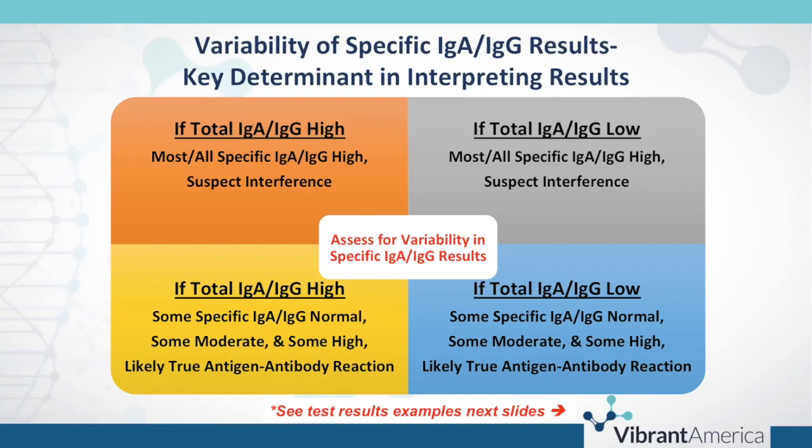Similarly, if your total IgA or IgG is low and you see most or all specific IgA or IgG results high, again suspect interference. However, alternatively, if you have a high total IgA or IgG yet you see some specific results are normal, some moderate, some high — you've got likely true antigen-antibody reaction. Similarly, if total IgA or IgG are low and you see some specific results normal, some moderate, some high — you likely have true antigen-antibody reaction.